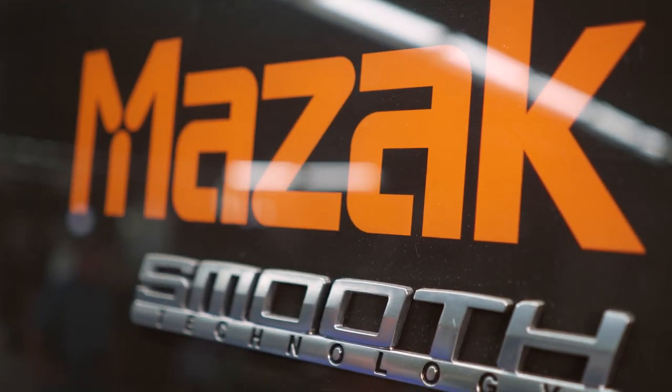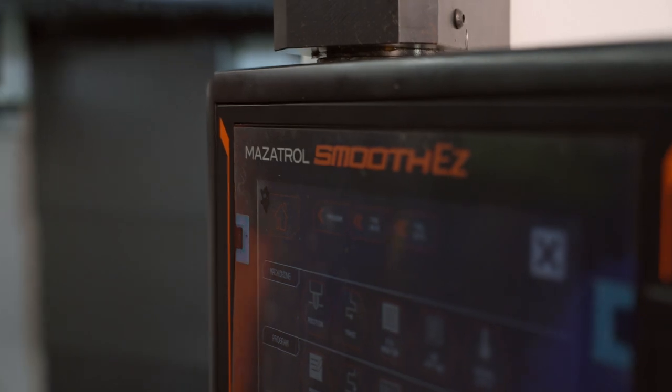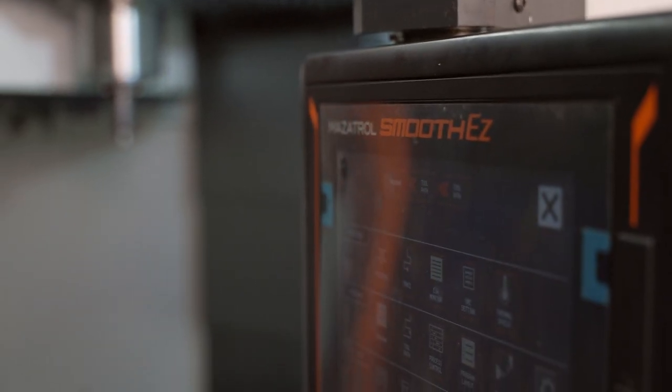We have some machine tools here that they say they're conversational. They are to a point, but not anything as easy as the Mazatrols are for quick learning. The guy that runs the VC said he could have most people up being proficient in it within two weeks — making parts, programming it, and making parts on that machine.